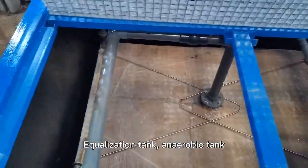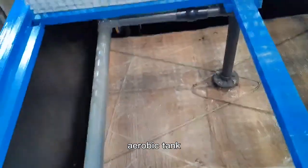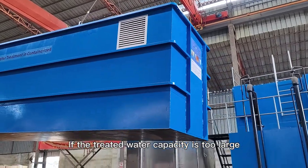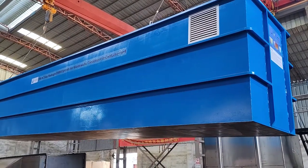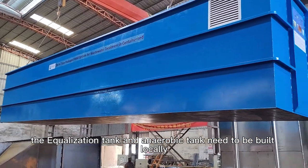The MBR system plant mainly includes five units: equalization tank, anaerobic tank, aerobic tank, MBR tank, and operator room. If the treated water capacity is too large, the equalization tank and anaerobic tank need to be built locally.